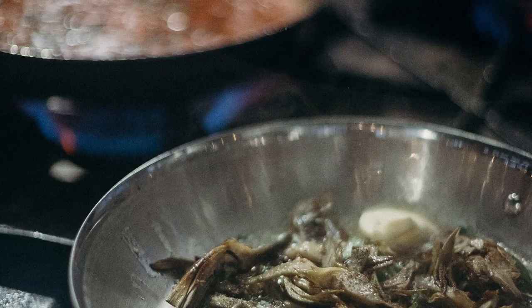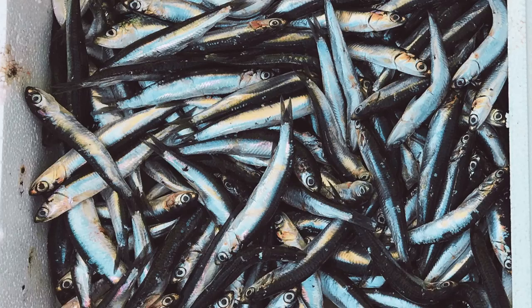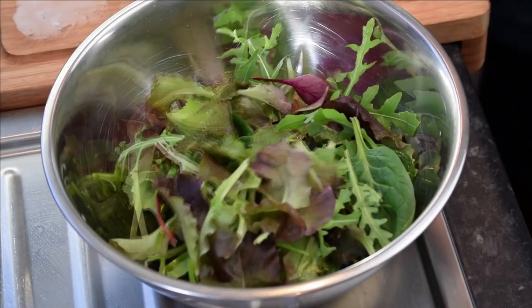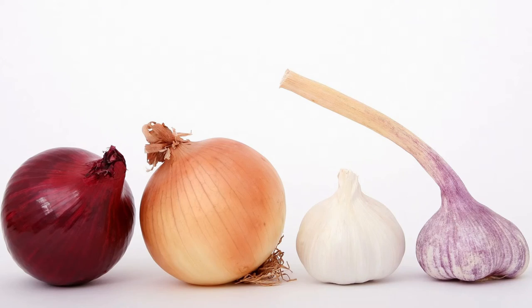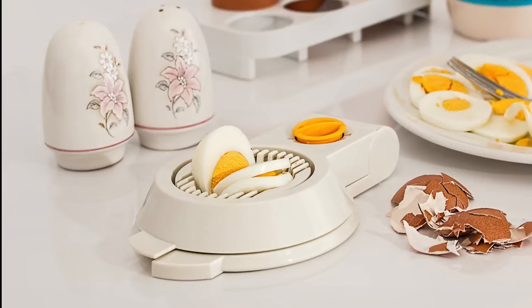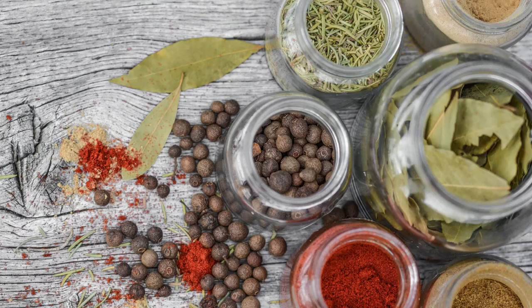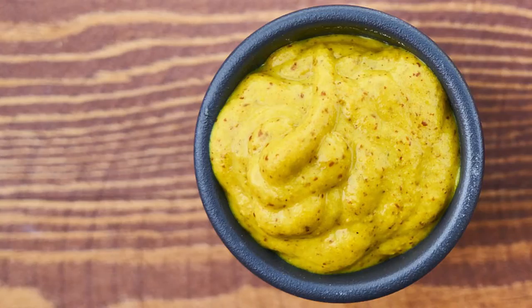Number five: Rosolje. In traditional Estonian cuisine, the main side dish is rosolje. It is prepared from potatoes, pickled herring, and pieces of beetroot, which give it its characteristic pink color. You can also add onions, cucumbers, smoked meat, hard-boiled eggs, or even apples. Estonians top the salad with a creamy dressing made from mayonnaise and sour cream, sometimes with herbs, horseradish, and mustard.